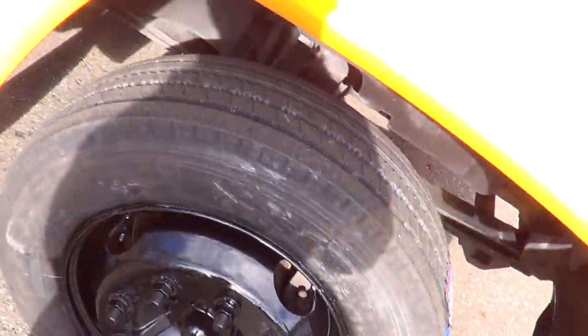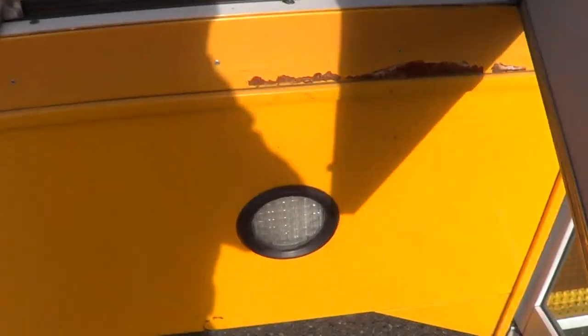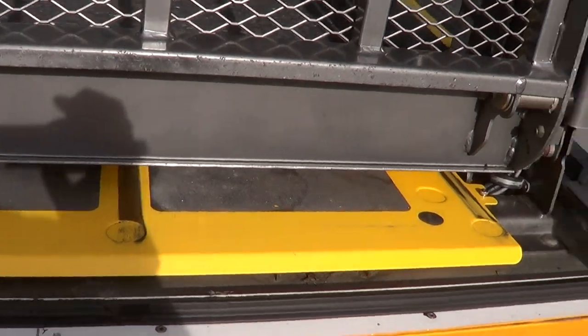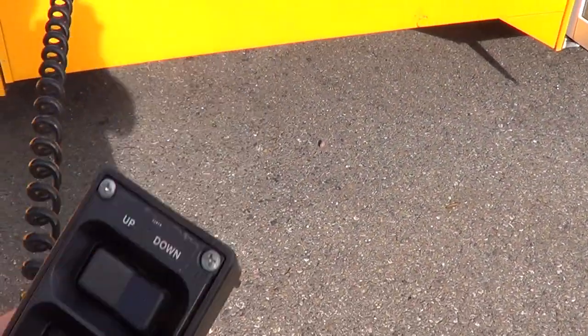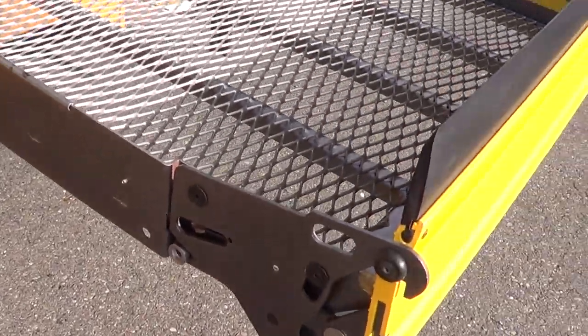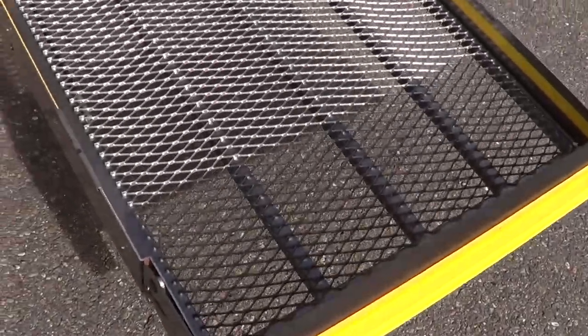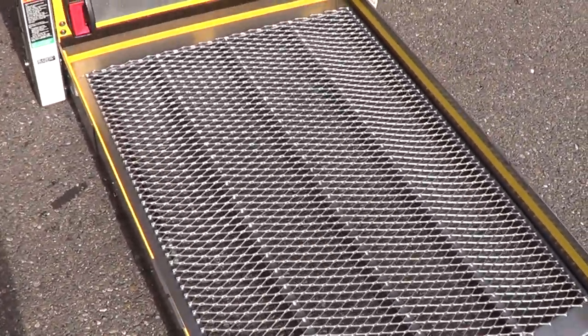That'll do it on the inside — let's cruise around outside. Look at that — brand new tires all the way around. Six brand new tires on this baby. Heat entry switch for the passenger entry door, LED curb lights that kick on when you open the doors. Braun Millennium Series, 800-pound capacity wheelchair lift — let's see it unfold. It's got courtesy lights that kick on when you activate the lift. Can't go wrong with a Braun lift, one of my favorites.